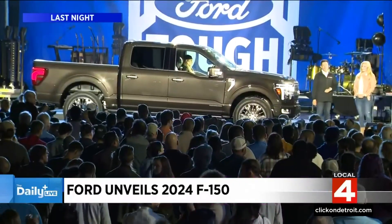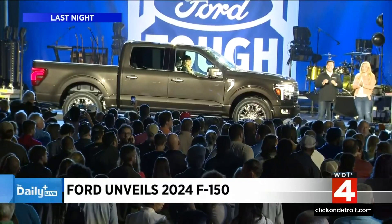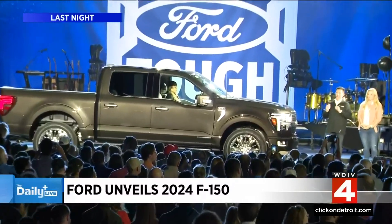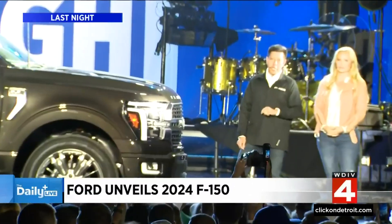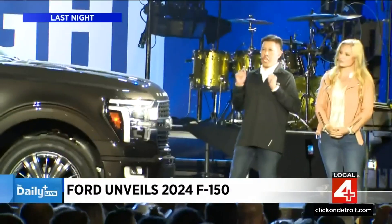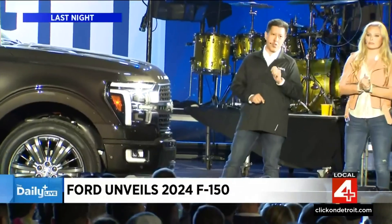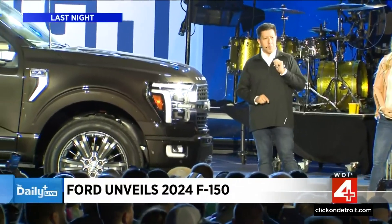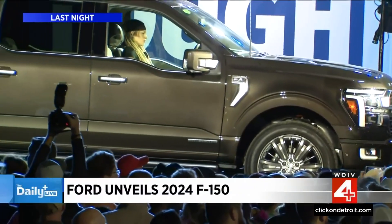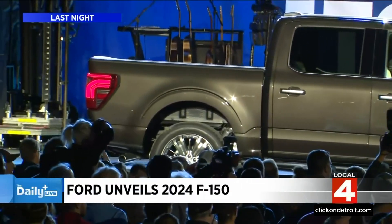Let's talk about the 3.5 liter PowerBoost full hybrid engine. It combines the best parts of EcoBoost and electric power. The powerful hybrid engine helps our customers get anywhere and it lets them do just about anything. Every PowerBoost comes standard with a 2.4 kilowatt Pro Power On Board generator or an optional 7.2 kilowatt system. That is Pro Power On Board, and right now we're using it to power some of this festival.